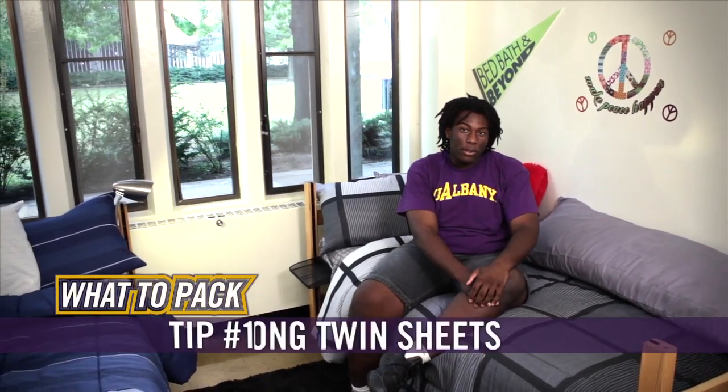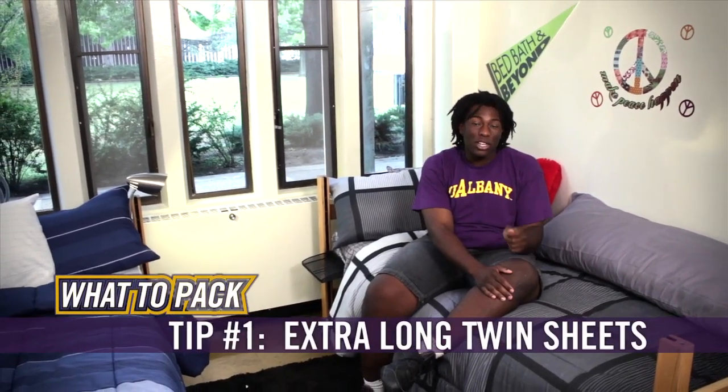The first thing you need to know about UAlbany dorm life is that the beds are extra-long twin size. So it's really important you buy those size sheets when you go shopping — you can get them at any department store this time of year. UAlbany also offers a residence hall linens program. To find out more about it, visit www.rhl.org.